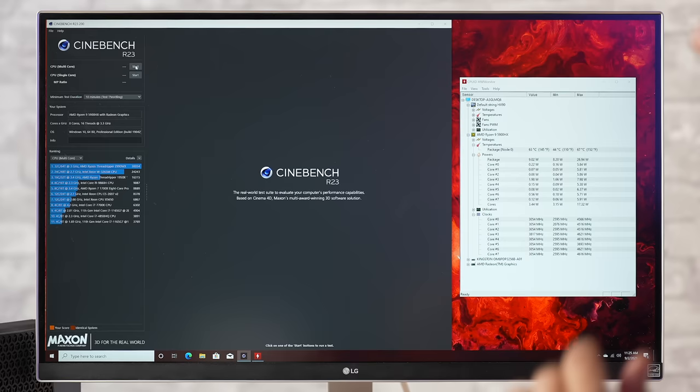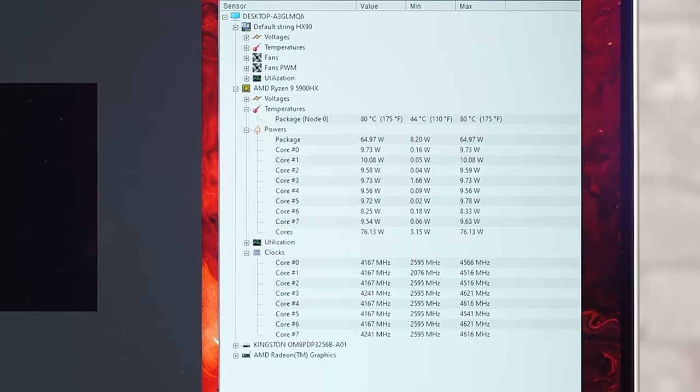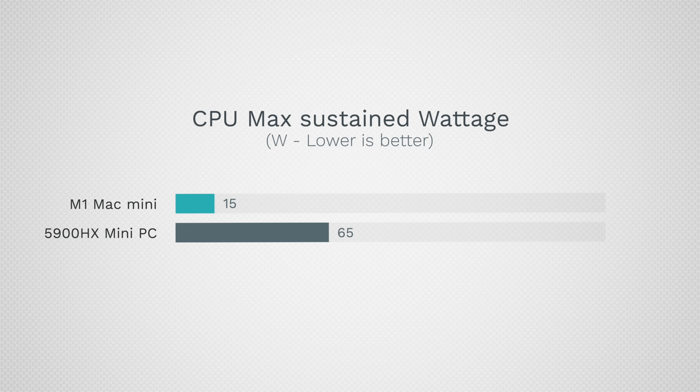Now let's run the 10-minute Cinebench benchmark to test thermal throttling and maximum performance — this is where the Zen 3 chipsets are amazing. We're hitting 63 watts and running at 54 watts. You can hear that fan spinning loud. The M1 Mac Mini runs at a maximum of 15 watts compared to 54, peaking at 65 watts on the AMD system.